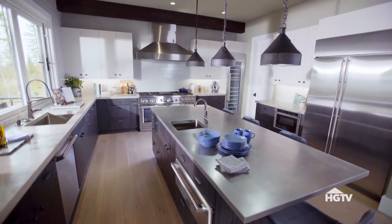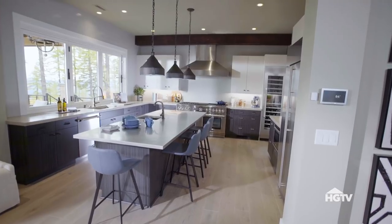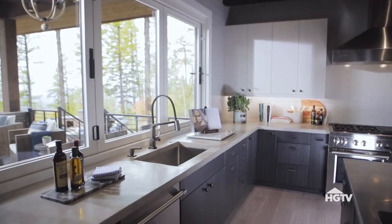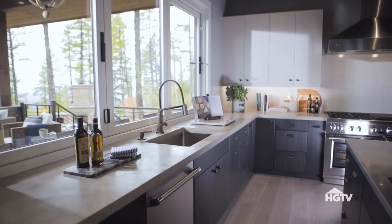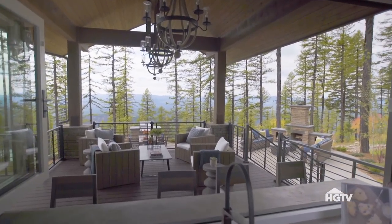Just above the island is a trio of industrial pendants that adds warm light without distracting from the view, which is definitely the main attraction in here. A wall of windows brings in a ton of natural light, and the windows fold back to create a pass-through serving area outside.